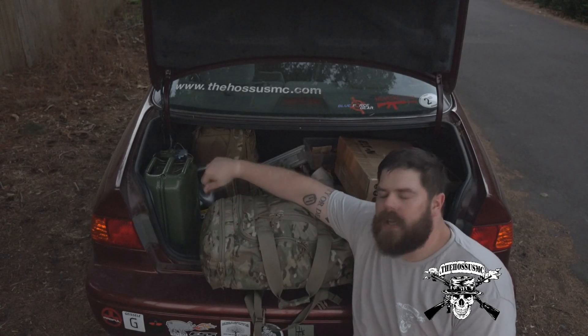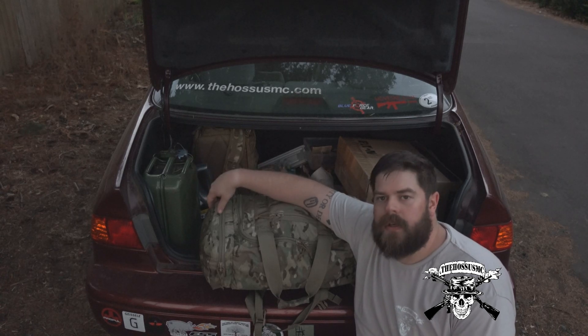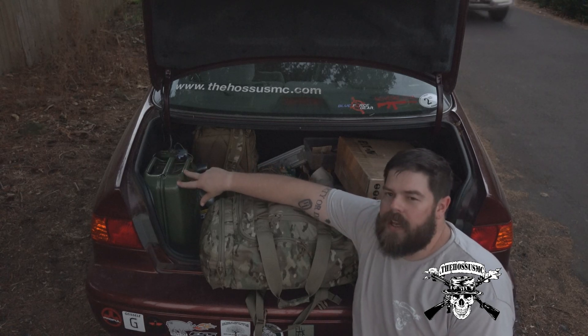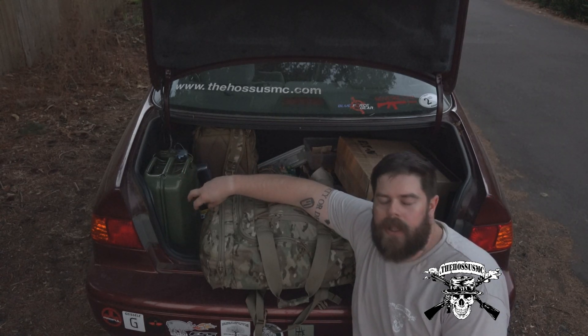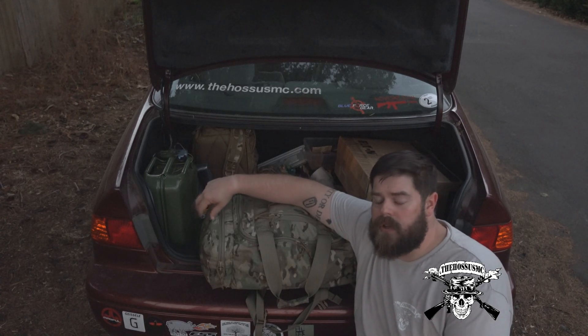I'm starting to load up and pack my car. I'm trying not to put too much crap in here until I leave, just because I don't want to leave it all in the trunk in front of my house. But I thought I'd kind of start going over what I've got in here, and then I'll show you the other things that are going to go in here as well.